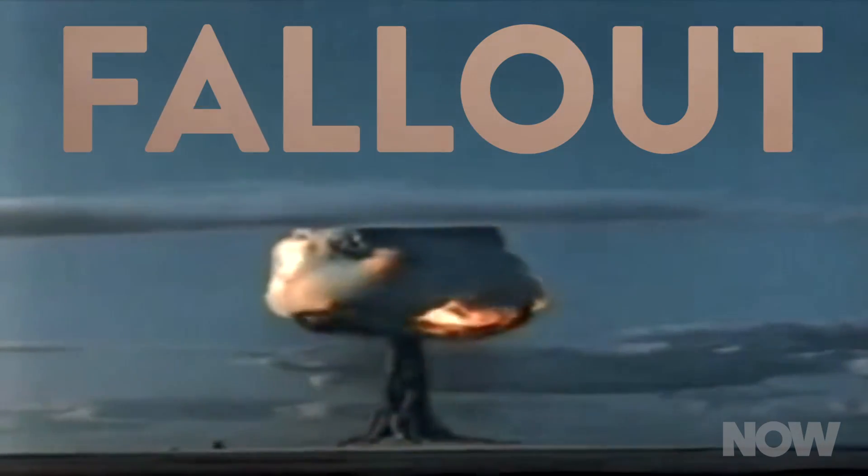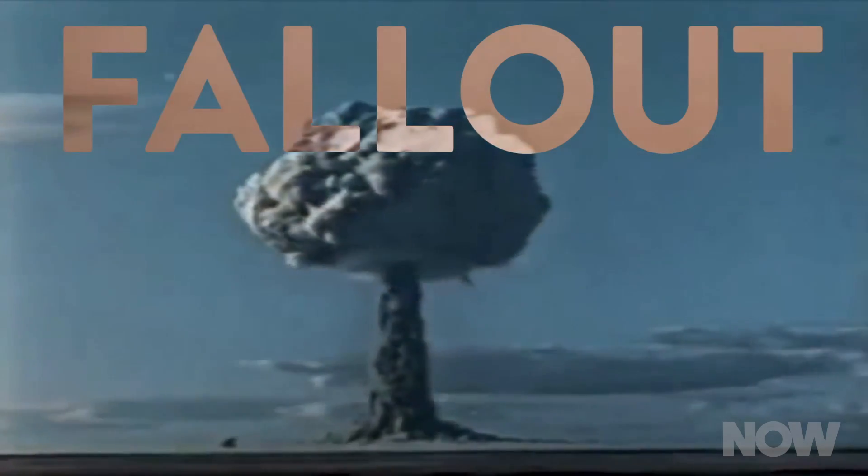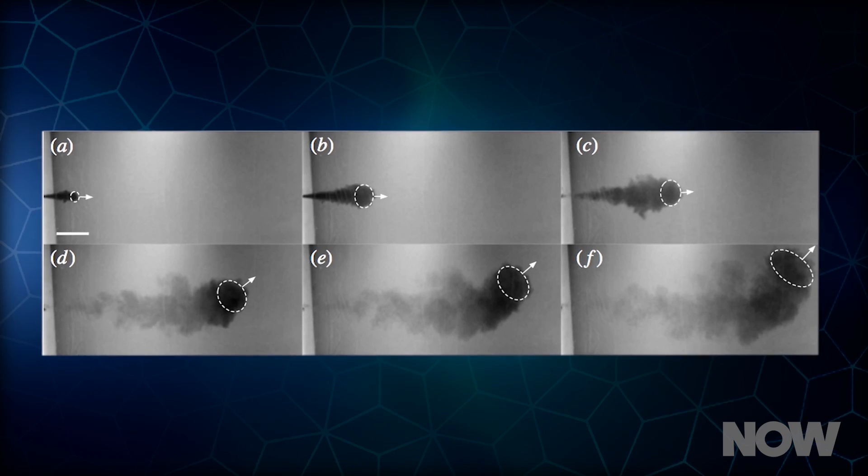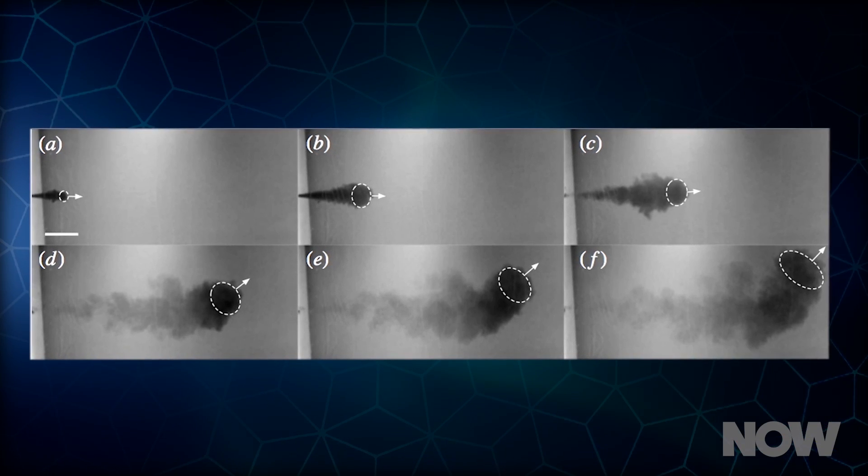The team at MIT created a sneeze fallout model — fallout as in radioactive materials raining down after a nuclear explosion. The model was based on 50 sneezes produced by two people over several days, showing the trajectory of respiratory fluids.